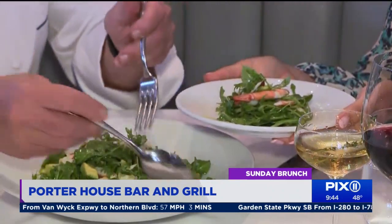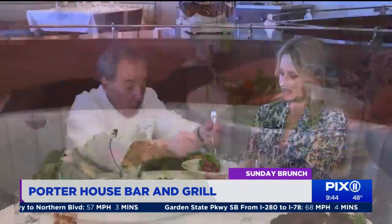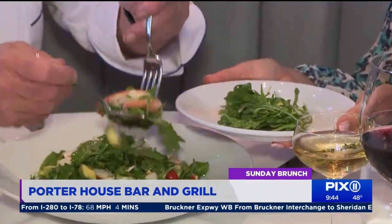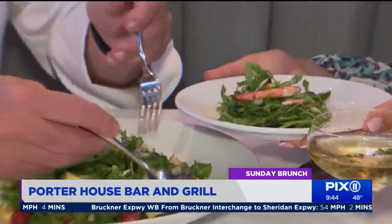Even a straightforward salad is elevated — beautiful arugula, endive, and avocado, and tomato. We like our shrimp on the jumbo side.